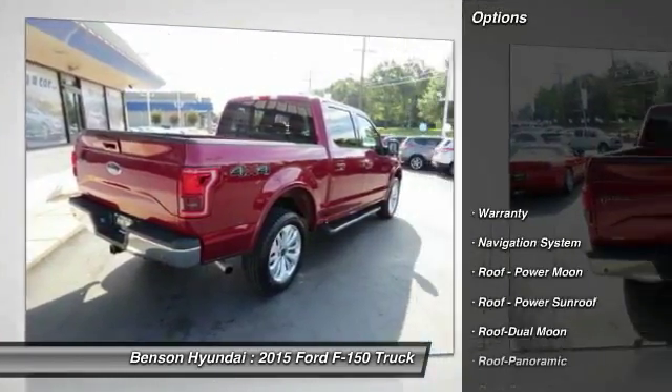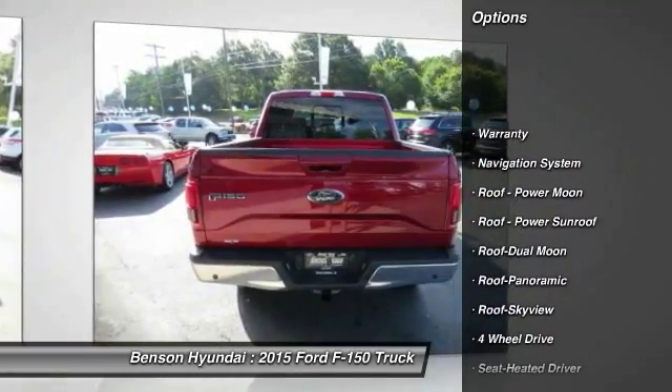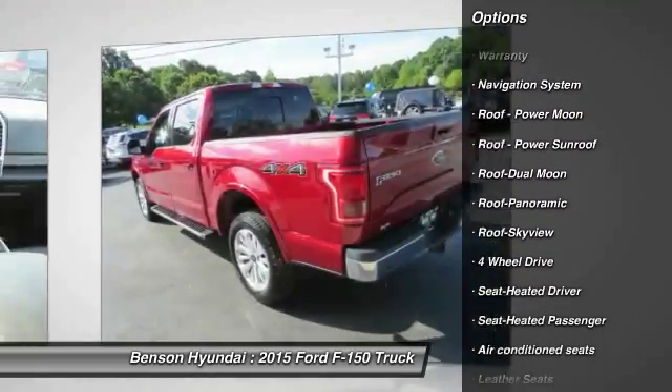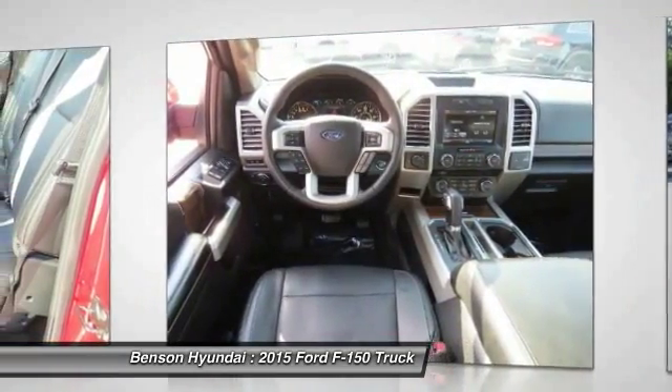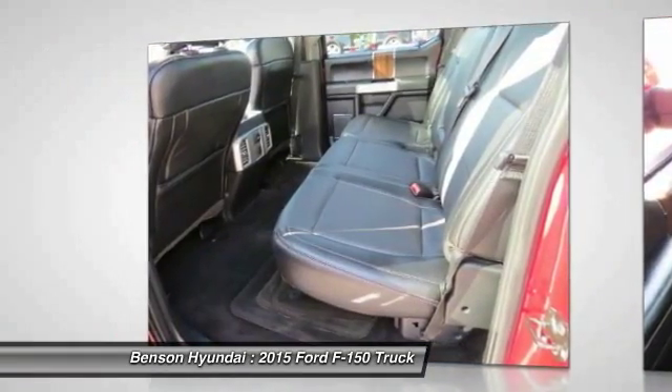Power passenger seat, anti-lock braking system, traction control, stability control, four-wheel drive, running boards, navigation system, moonroof, air conditioning.